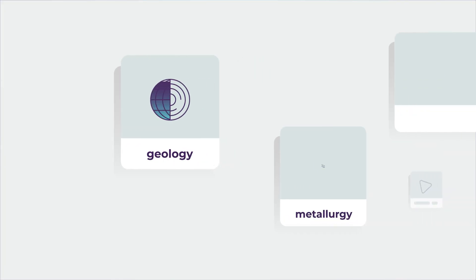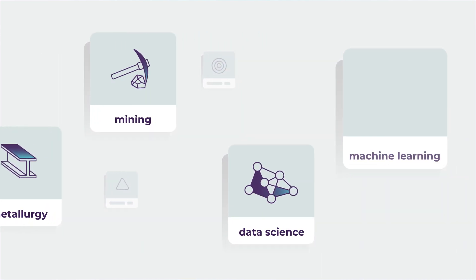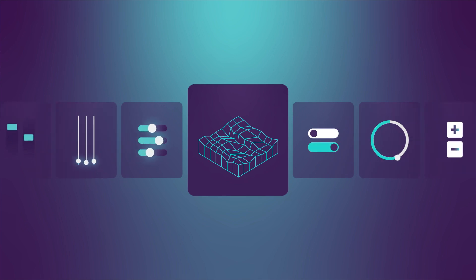We use a combination of deep domain expertise in geology, metallurgy, mining, data science and machine learning to produce a 3D block model of the ore body. What that gives you is a full 360 view of everything from in situ through to processing.